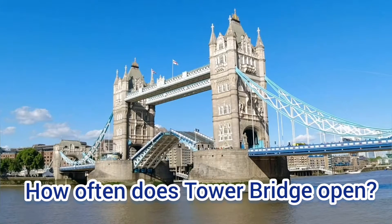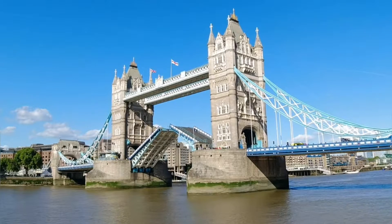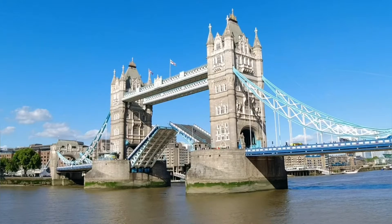On average, Tower Bridge opens its bascules around 800 times a year — that's around twice a day.